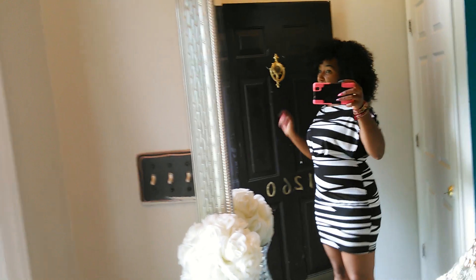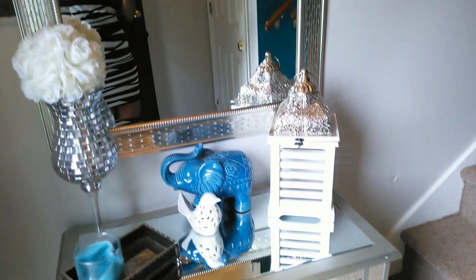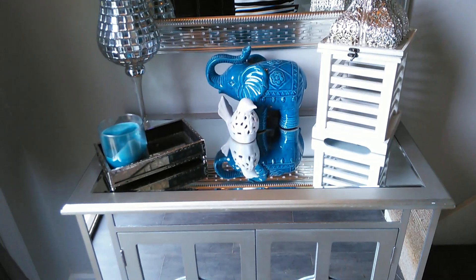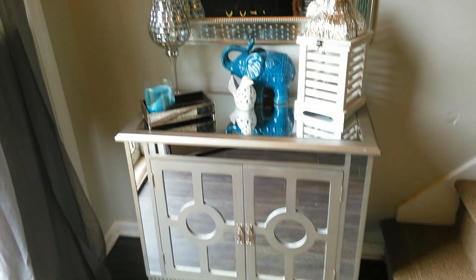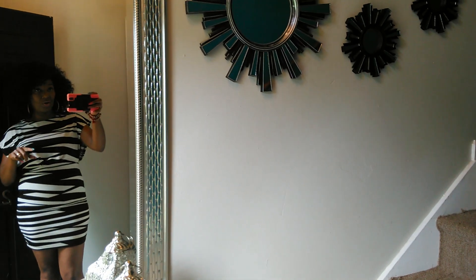We're starting right here in the foyer — this is where you walk into my home and the first thing you'll see. This is a split foyer; this door leads downstairs. It's not a big area, but I wanted to make it inviting. The color of the walls in most of this space is Repose Gray by Sherwin-Williams, and I'll show you the accent color in just a second.